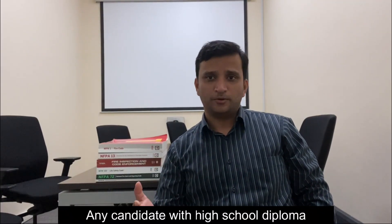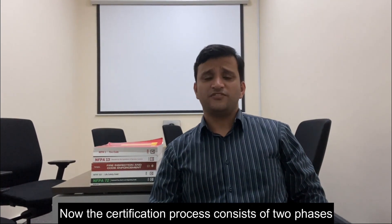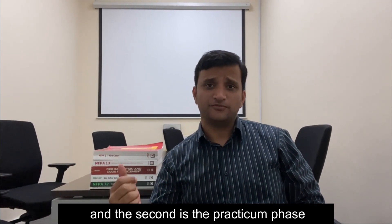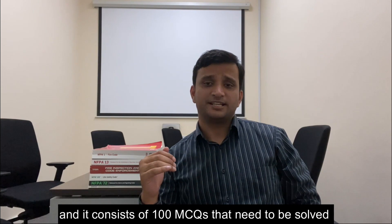Anyone with a high school diploma or equivalent can sit for this examination. The certification process consists of two phases: the first is the exam phase, and the second is the practicum phase. Let's start with the examination phase.